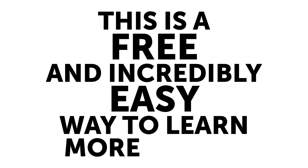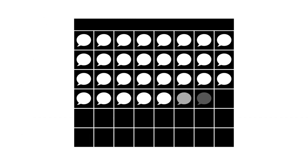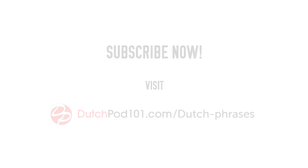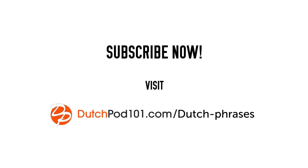This is a free and incredibly easy way to learn more words and speak more Dutch every day. And it only takes a few seconds. Subscribe to the DutchPod101 Word of the Day right now. Visit DutchPod101.com forward slash Dutch dash phrases.